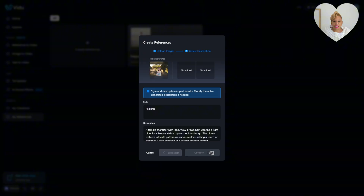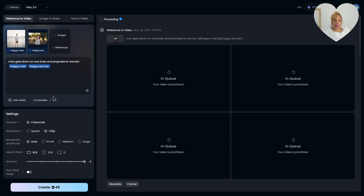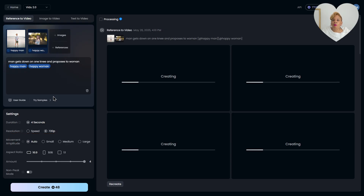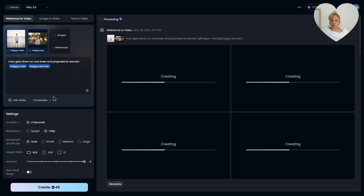You type in the information: 'man gets down on one knee and proposes to woman.' It's creating now. We're going to put it together in CapCut, edit it, add some original music, and it's going to be a romantic video. He's going to show it in front of hundreds of people and he's paying to do this — so you can make a lot of money doing this.